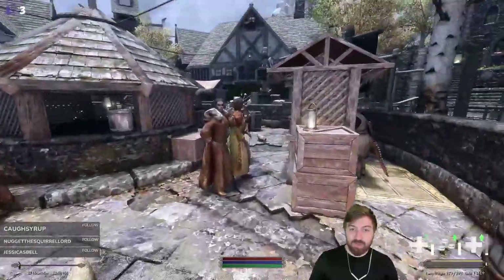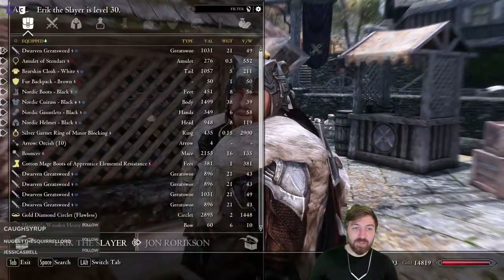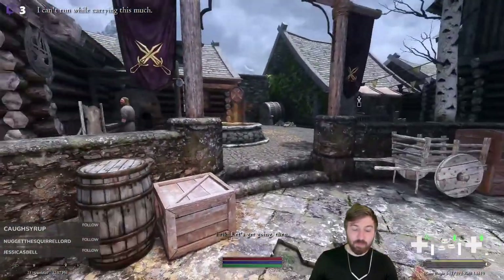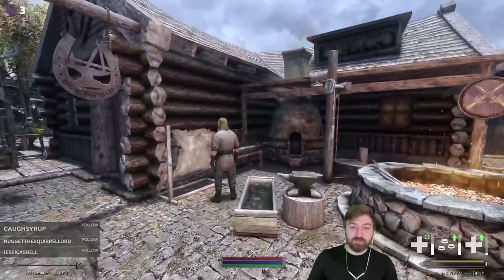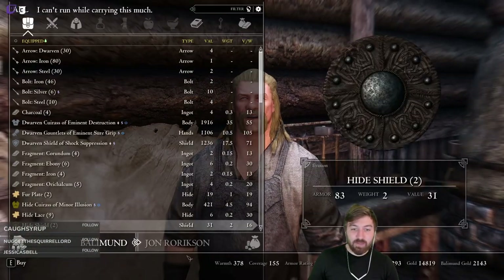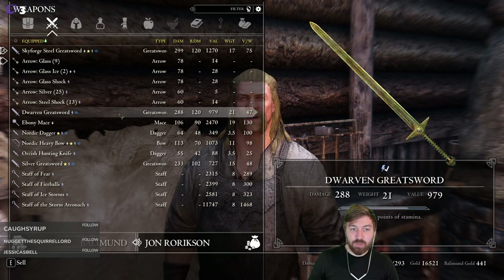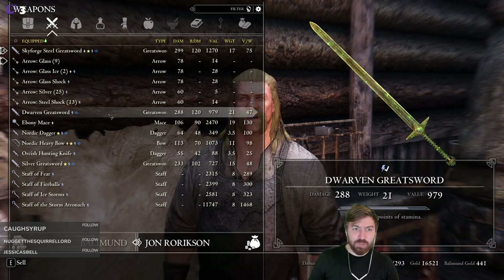Eric, give me those swords back. Poor Eric, he's trapped in here. Give me like three of them. We'll wiggle back over and see how many we can sell. 800 gold each — yeah, we'll take two. And this one's more valuable — that's kind of weird.